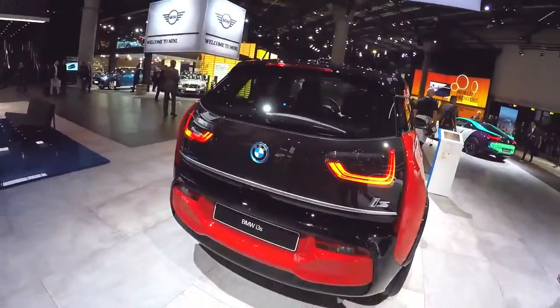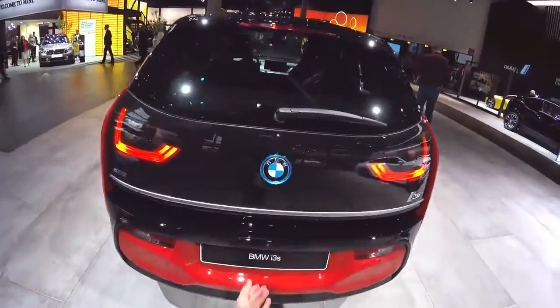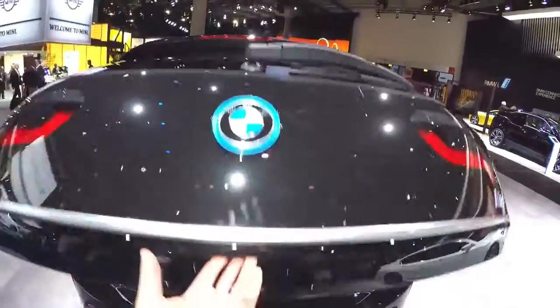New BMW i3 2018: price, specs, range, release date, and new i3s hot hatchback revealed.